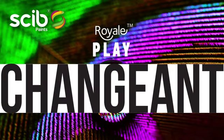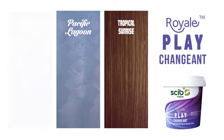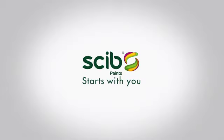Shenzhen from Skip Paints Royale Play. Skip starts with you.